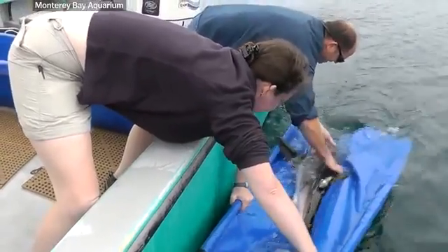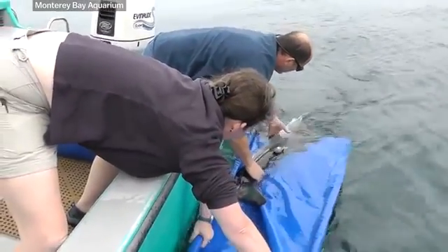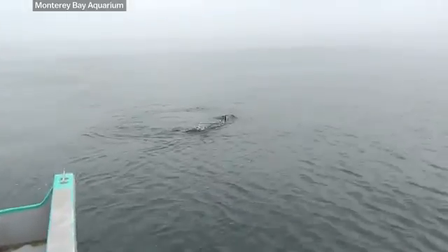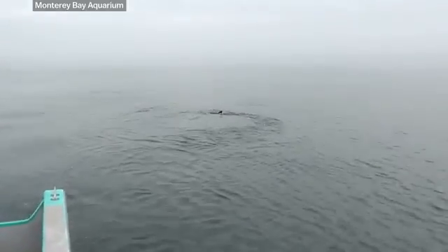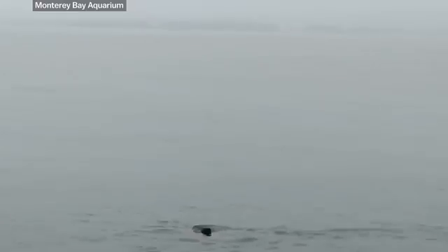That's what was happening with the Monterey Bay Aquarium's sixth white shark in 2011. They decided to release it after 55 days, and its tracking tag revealed that the shark died shortly after being released. They're not sure why, but since then they haven't tried to bring in another great white shark.